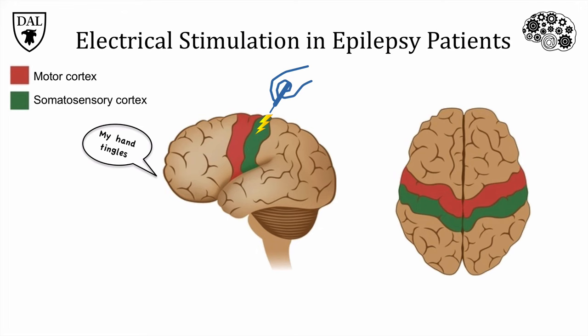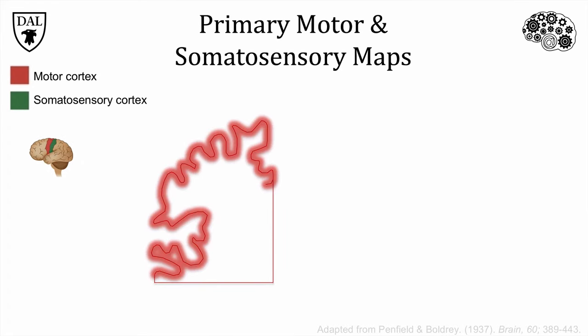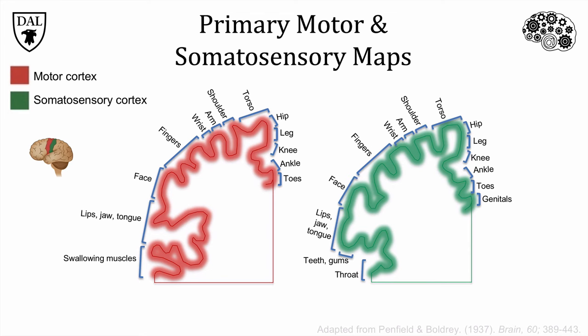Somato means body, so somatosensory is a fancy term for body sense, or touch. With repeated stimulation over many patients, Penfield noticed that the arrangement of body parts in these strips of cortex is the same as in the body itself, with the feet at one end and the head at the other. If we take a slice from the primary motor area from one hemisphere, you can see that the body map in the cortex is the same as in the actual body. If we look at the somatosensory cortex right next door, we can see a similar body map for touch. Note the disproportionate representation of some body parts, like the hands and face — the fingers take up a lot of space compared to the legs, so the amount of brain devoted to a body part depends upon its function rather than its physical size.